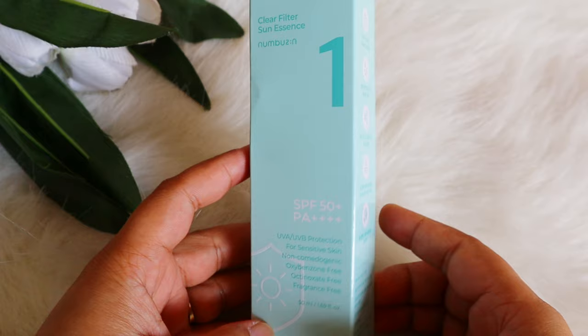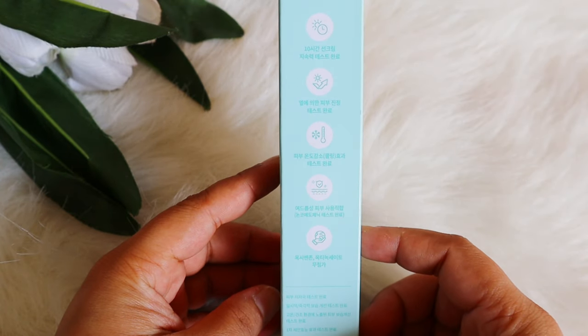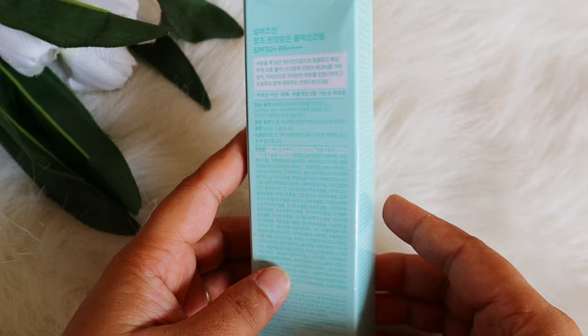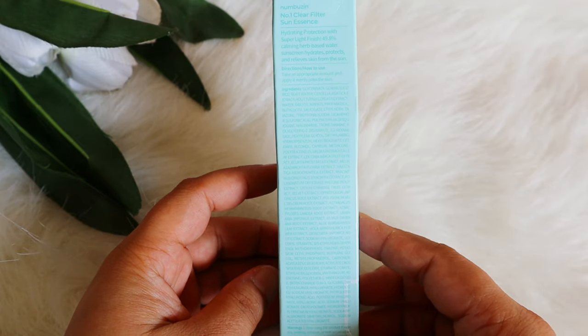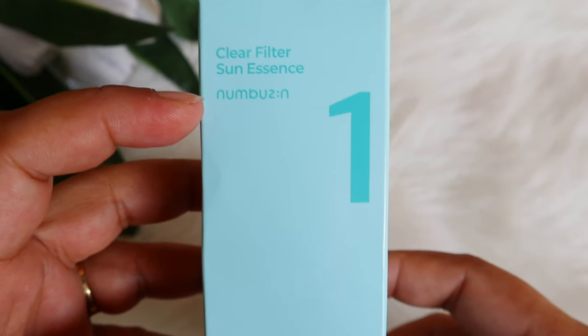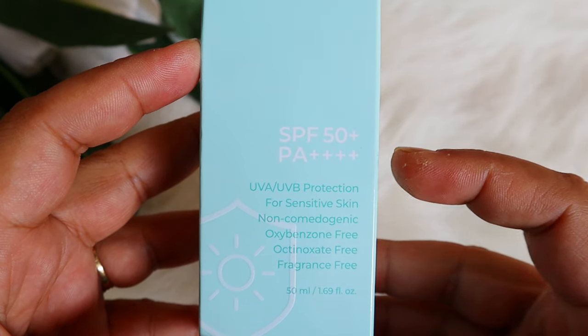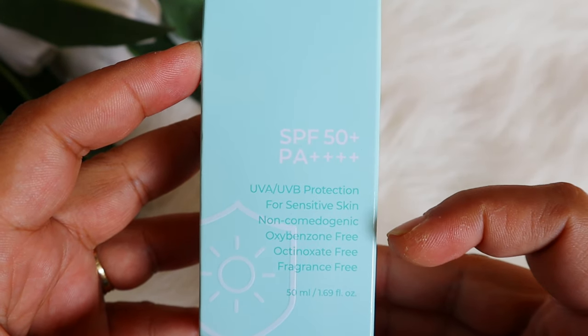Now let's see what's inside and whether the price is worth it. This one has SPF 50 plus and PA 4 plus, which is the highest PA rating. It's a broad spectrum sunscreen protecting against both UVA and UV rays, and it is non-comedogenic, so it's not going to clog your pores. It's great for sensitive skin and has a fragrance-free formula — a big plus. It's also octinoxate-free.